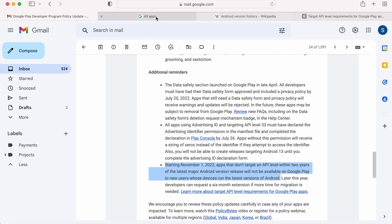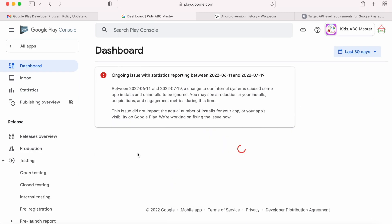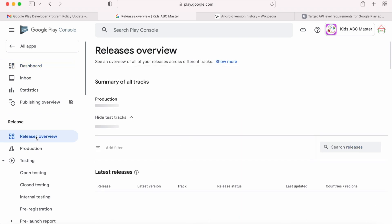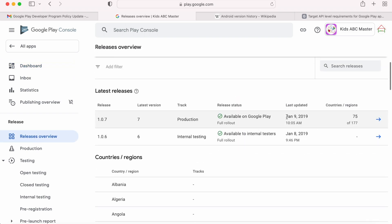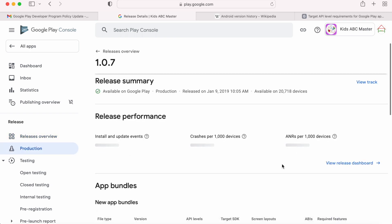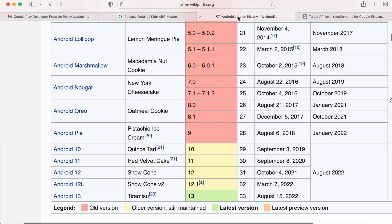For example, I have some apps published on Google Play. Let me select the Kids ABC Master app to check its SDK version. Go to release overview — here you can see my last update was done in 2019 with no updates afterwards. When I select this bundle, we can see the app's target SDK version is 26, meaning the app targets up to Android 8 Oreo OS devices.